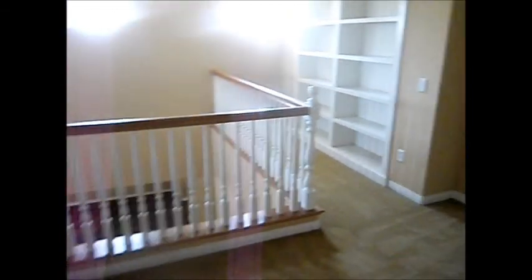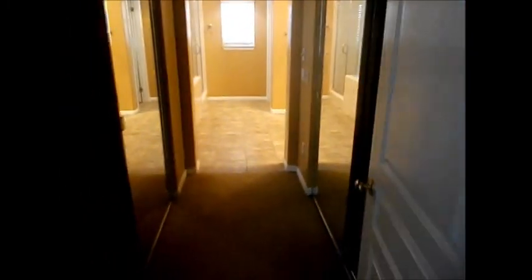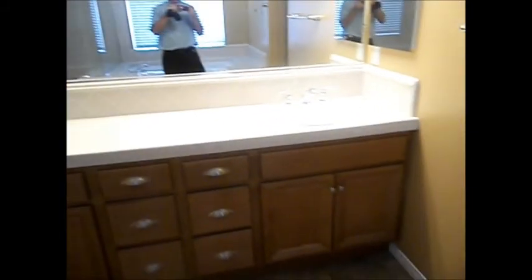Then you have the stairs at the top that go into the master bedroom. It goes into the master bathroom area — a good size master bathroom area with closets on both sides.